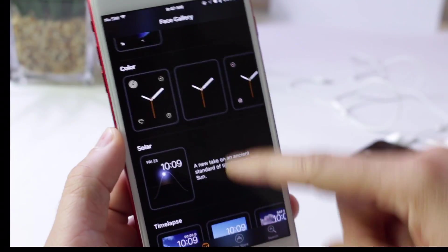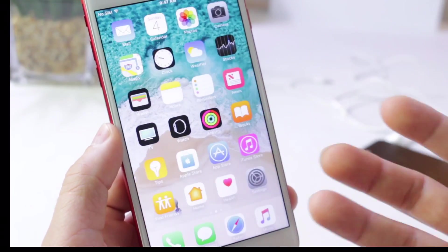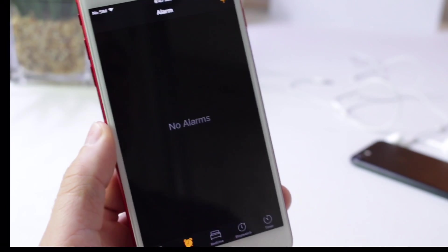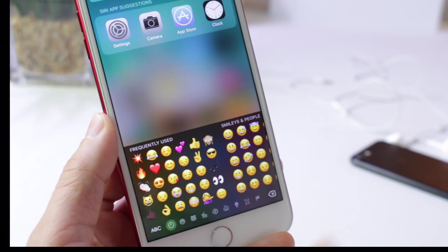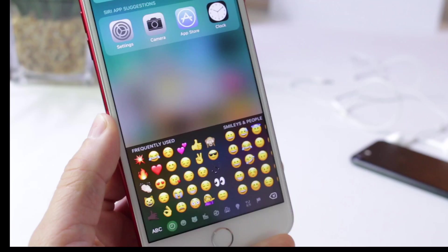You have the Watch applications where the UI is completely blacked out — night mode, whatever you want to call it. Right here you have the Clock application; all the buttons and everything in here are blacked out or themed as night mode. There are also little things you may notice, like the keyboard on the home screen which has a very light, subtle dark theme in the background.